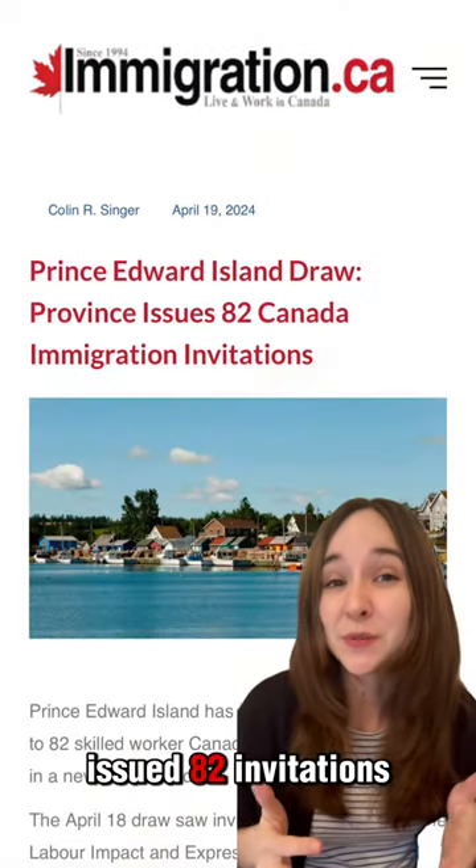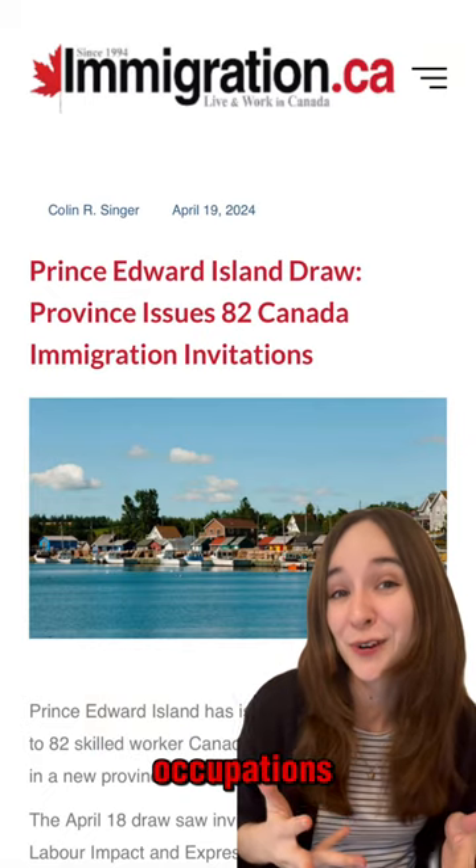Then Prince Edward Island issued 82 invitations to health care, manufacturing, and construction occupations.